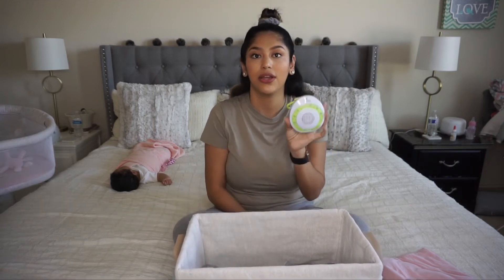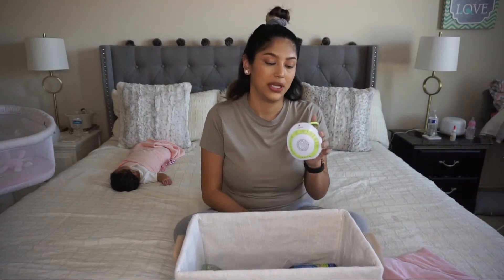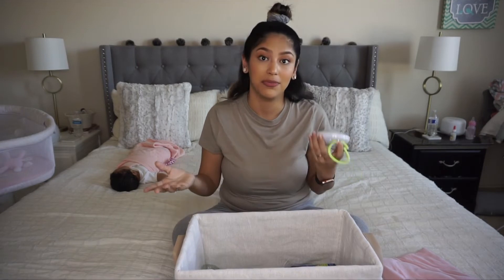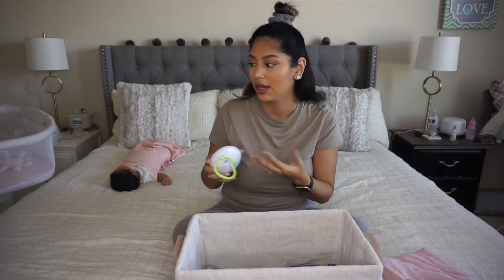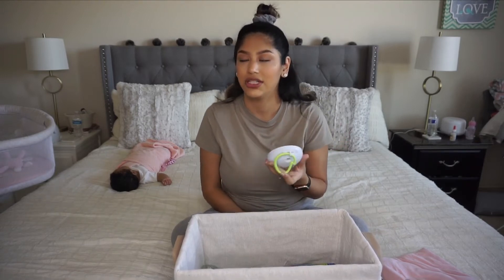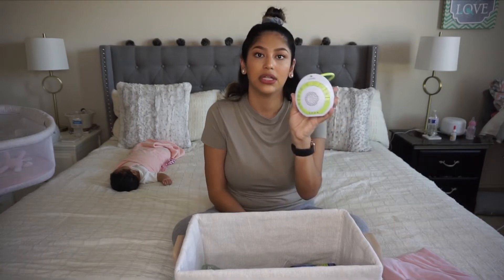The next must-have is a noise maker. I recommend this specific one because it is portable and battery-operated, so you can take it anywhere — we have it attached to her car seat. Whether you're in the room, the nursery, or wherever, it really comes in handy versus having to have an electrical plug. I'll link this one in the description — I got it on Amazon as well.